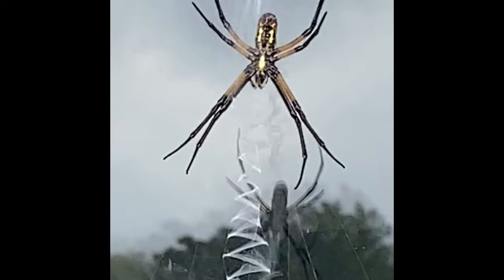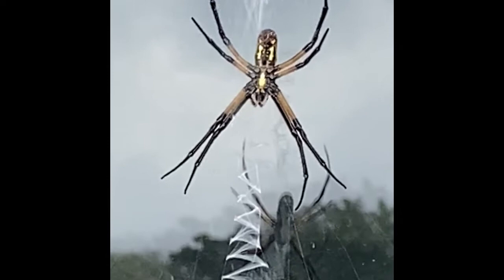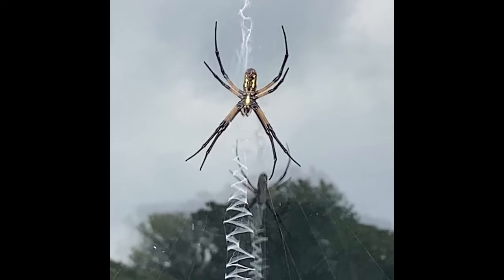They are found throughout the continental United States, Canada, Mexico, and Central America. The male garden spiders are usually around one quarter of an inch in length, with the females being around an inch.